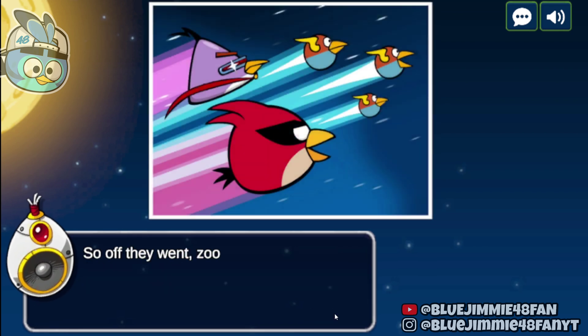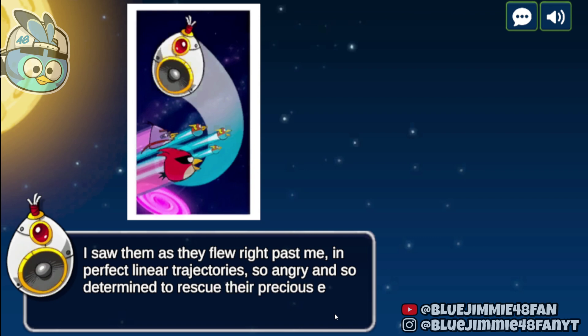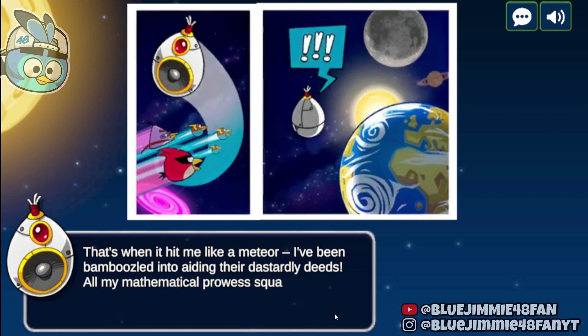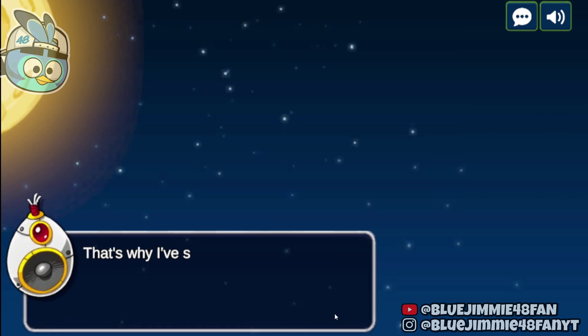So off they went, zooming into space. I saw them as they flew right past me, in perfect linear trajectories, so angry and so determined to rescue their precious eggs. That's when it hit me like a meteor — I've been bamboozled into aiding their dastardly deeds. All my mathematical prowess squandered on egg thievery. But fear not, the saga isn't over yet. Now, lend me a hand in helping those courageous birds reclaim what's rightfully theirs. That's why I've set up the Space Tactics Training Center.